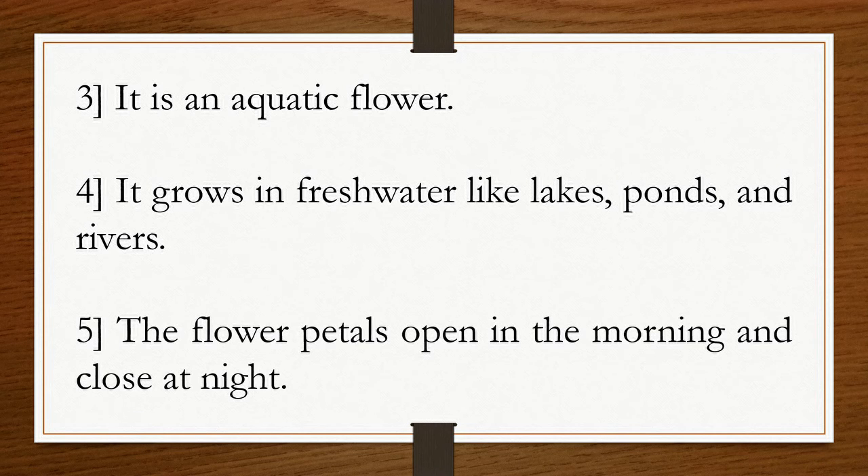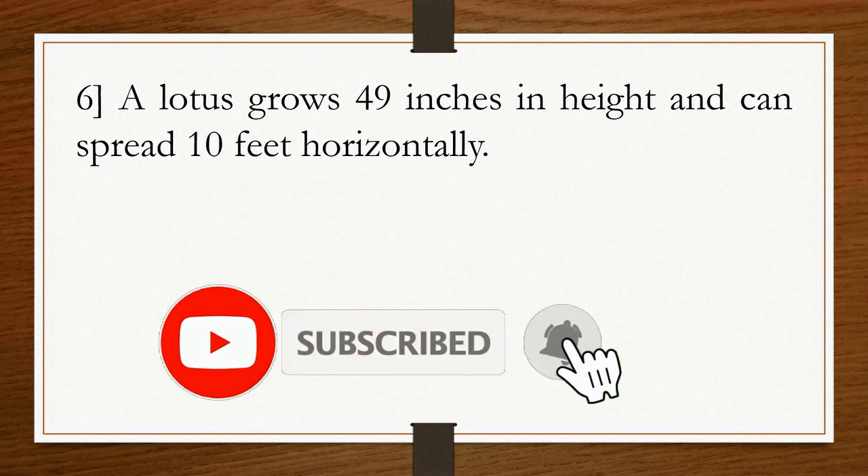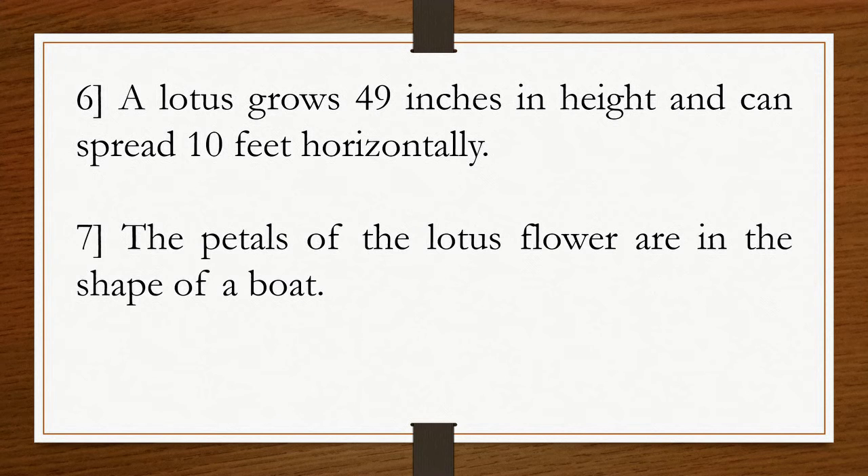Fifth, the flower petals open in the morning and close at night. Sixth, a lotus grows 49 inches in height and can spread 10 feet horizontally.